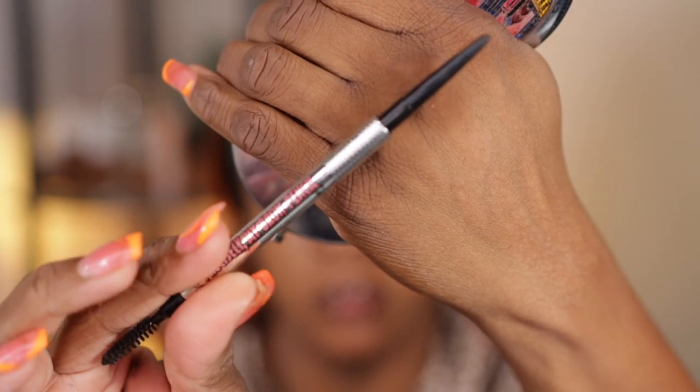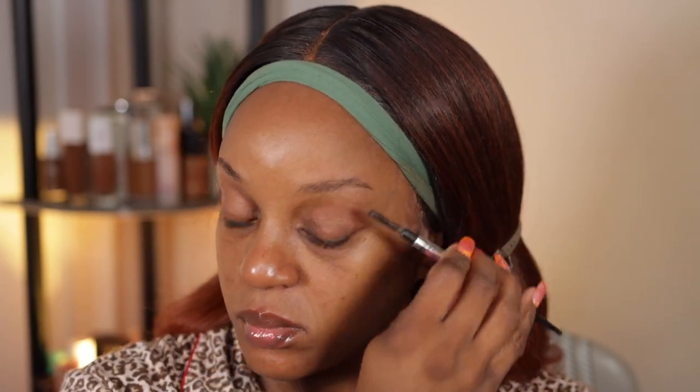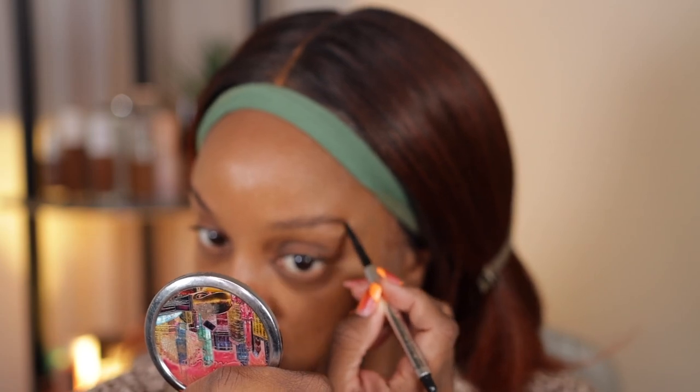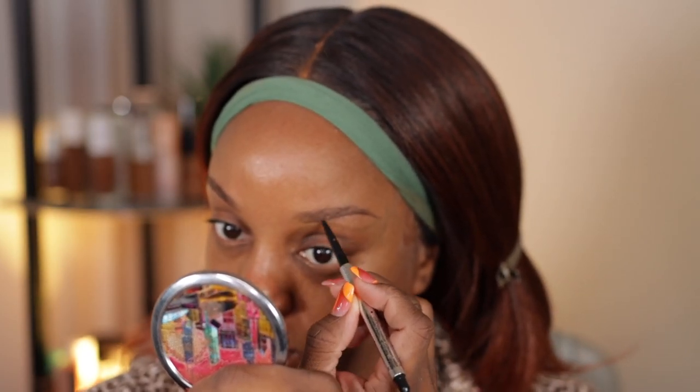Hi guys, welcome back to another video. We're going to start off with a voiceover real quick. I just got up at like 12 o'clock midnight Saturday and I decided that I wanted to do this makeup look. I had to charge my microphone, so that was just me listening to a little bit of music while it was charging. I decided to do my eyebrows and then the eyeshadow look with you guys.